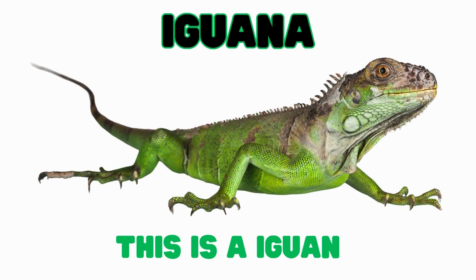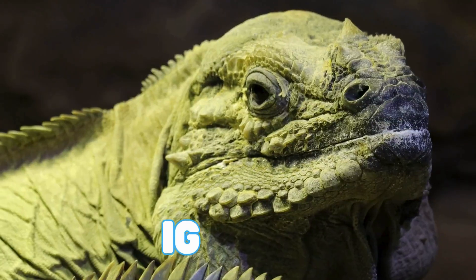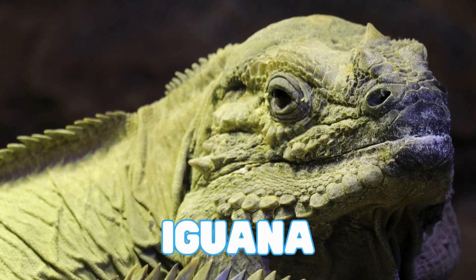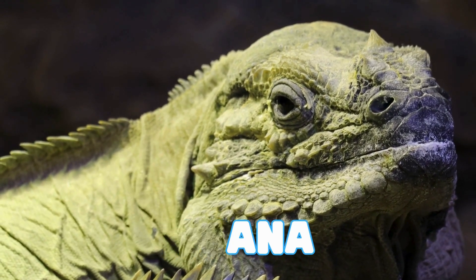This is an iguana. Iguanas are reptiles that love to climb trees and sit in the sun to stay warm. They can also stay underwater for a very long time.